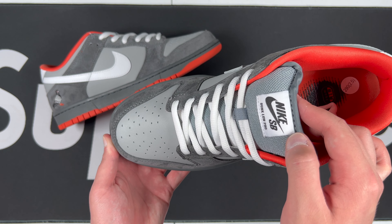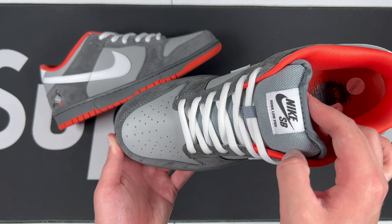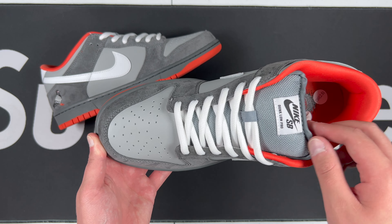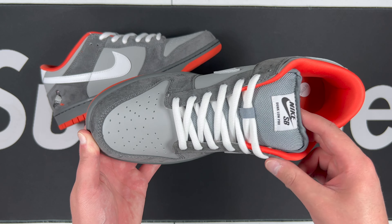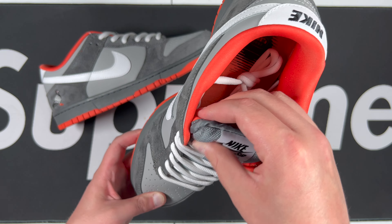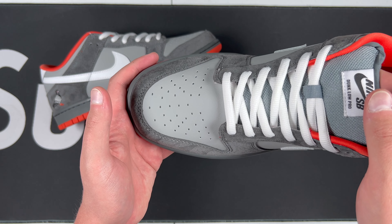Now the tongue is wrong — it should be just a Nike check mark. There's no 'SB' or 'Dunk Low Pro' right there, and it should have the trademark symbol on the top right on the OG pair. Just something to be aware of, but not a big deal in my opinion. Got white laces going on there, nice puffy tongue — we like to see that.